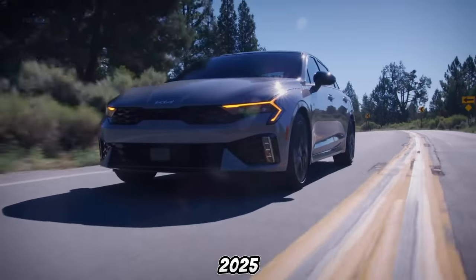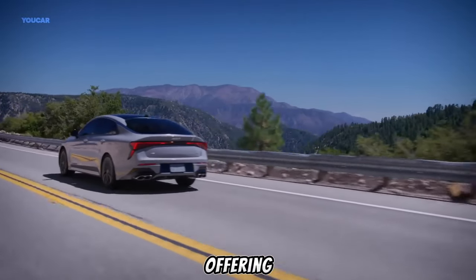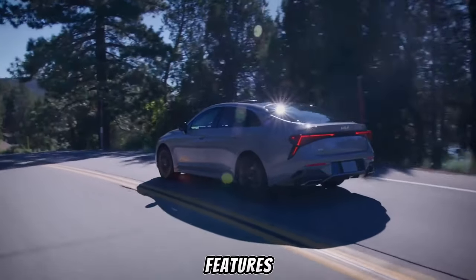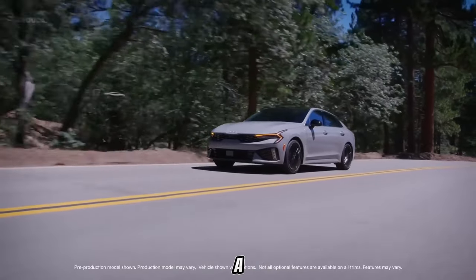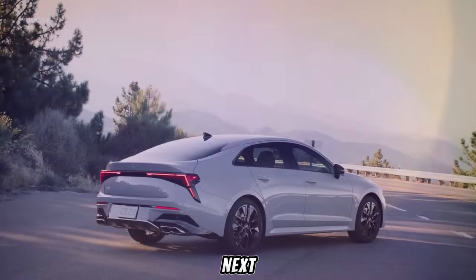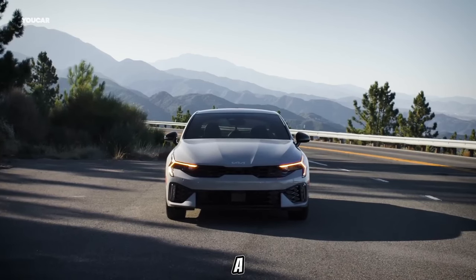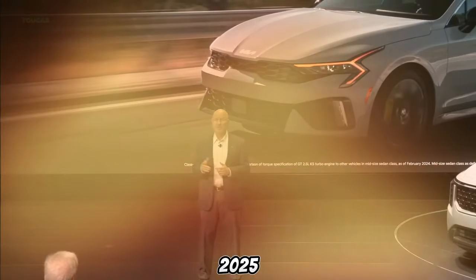Tailored for your needs, the 2025 K5 isn't a one-size-fits-all proposition. Kia offers a range of trim levels: the LX serves as the entry point, offering standard features including Apple CarPlay and Android Auto along with a suite of safety features. The EX trim elevates the experience with a sunroof, heated seats, and a premium sound system. The sporty GT Line adds unique exterior styling and available sport suspension. Finally, the range-topping GT takes performance to the next level with its powerful turbocharged engine and sport-tuned handling, catering to the driving enthusiast who demands a thrilling experience without sacrificing everyday practicality.